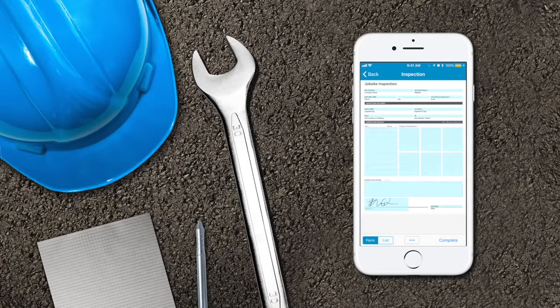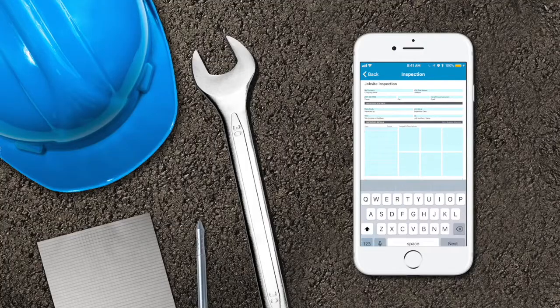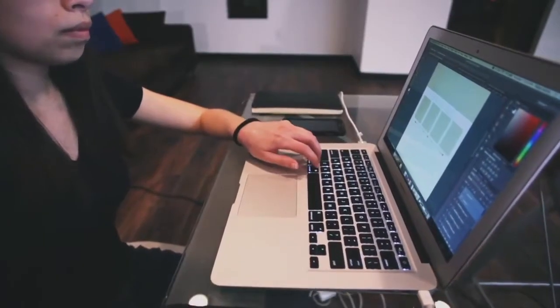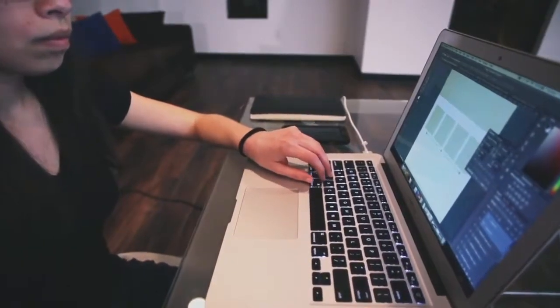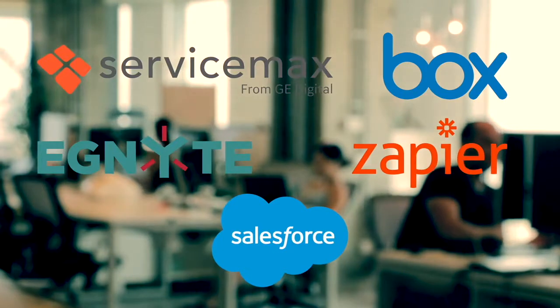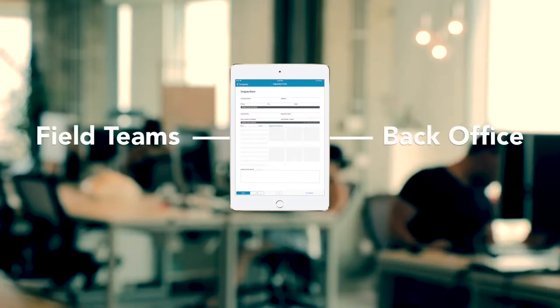Once field teams complete a mobile form, collected data is instantly available to the back office for analysis and implementation. Data can also be synced with a variety of integrated business systems, expediting your workflow and eliminating manual hand-ins and re-keying.